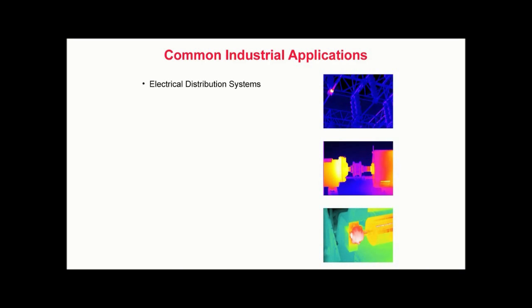Common industrial applications include electrical distribution systems to locate loose or deteriorated connections, overloads, imbalanced loads, open circuits, defective equipment, and symptoms of harmonics. Mechanical systems to detect excessive friction, misalignment, improper lubrication, and belt tension. Structural systems to locate water infiltration into building sidewalls and flat roof systems, detect building energy loss, and locate delaminations or voids in masonry structures.